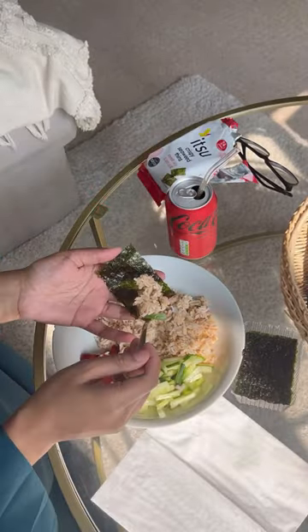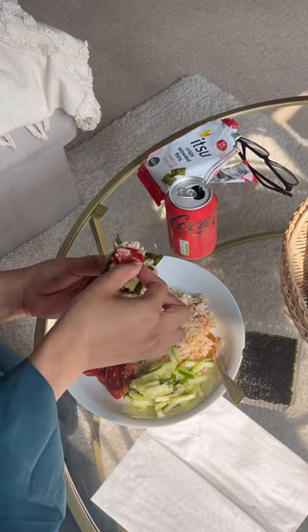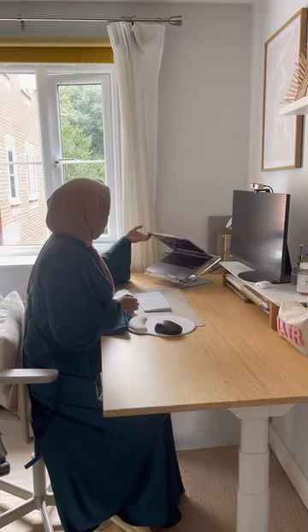This flavour seaweed is the best — you just add some rice onto the seaweed, add some cucumber and jalapeño, and it is so good. And that is everything I got done in my lunch break.